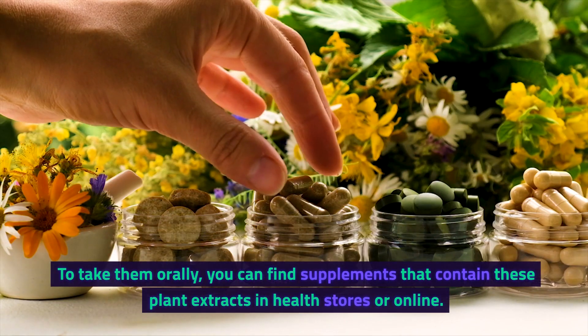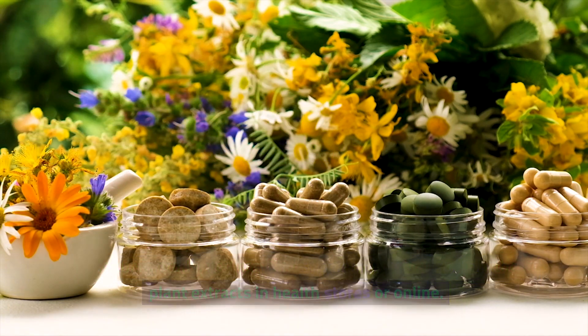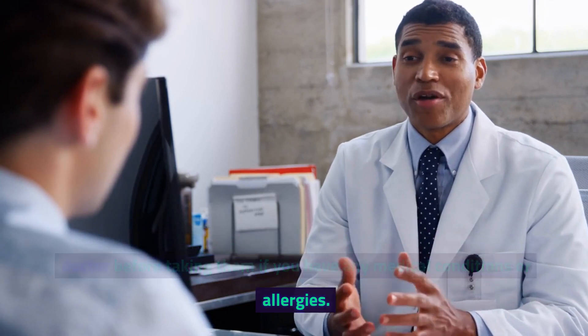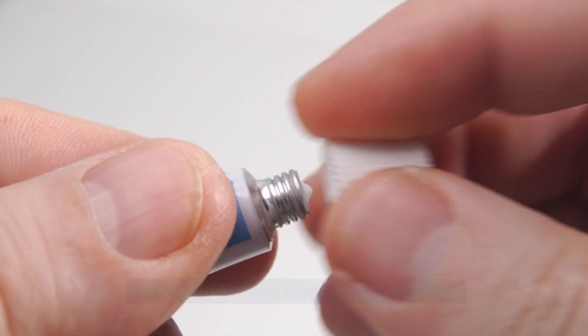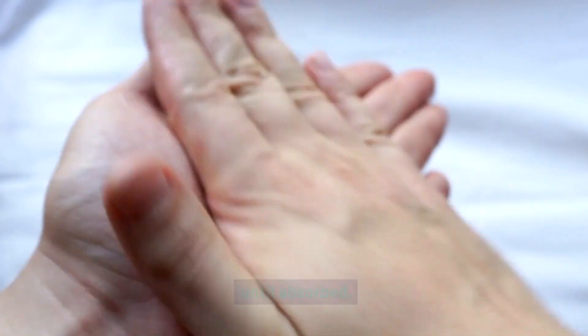To take them orally, you can find supplements that contain these plant extracts in health stores or online. Follow the dosage instructions on the label and consult your doctor before taking them if you have any medical conditions or allergies. To apply them topically, you can find creams or gels that contain these plant extracts in pharmacies or online. Apply them to the affected area as directed, and massage gently until absorbed.